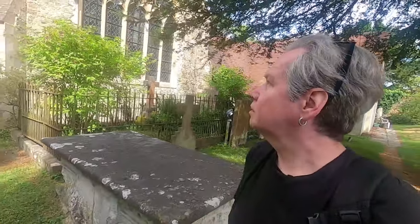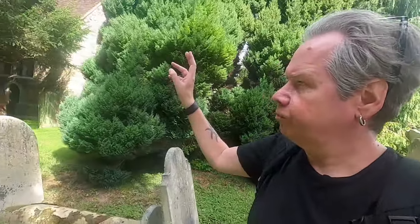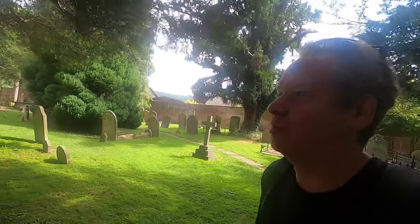This church has got a Norman origin, so it's very, very old. I think a lot of it is Victorian, as they all are — lots of renovation going on — but Norman founding. I think the tower is part Norman, but most of it is a Victorian façade, though it does look a little bit Norman.